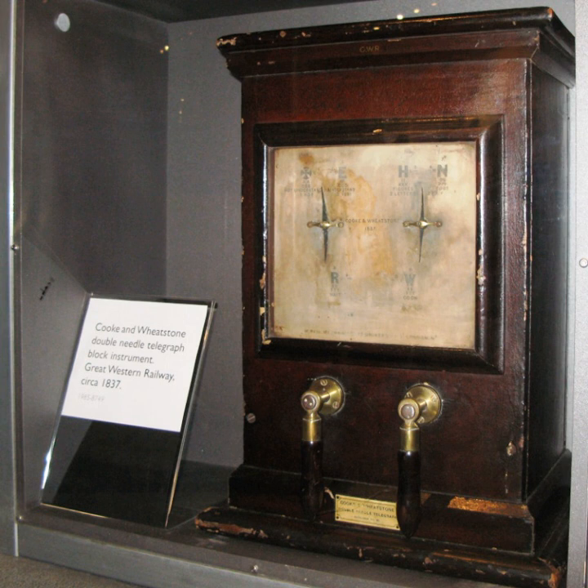The Cook and Wheatstone telegraph consisted of a number of magnetic needles which could be made to turn a short distance either clockwise or anti-clockwise by electromagnetic induction from an energizing winding. The direction of movement was determined by the direction of the current in the telegraph wires. The board was marked with a diamond-shaped grid with a letter at each grid intersection, so arranged that when two needles were energized they would point to a specific letter. The number of wires required is equal to the number of needles used, and the number of needles determines the number of characters that can be encoded. Cook and Wheatstone's patent recommends five needles.